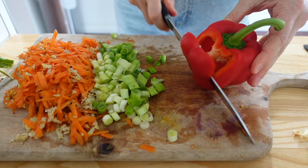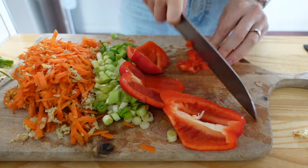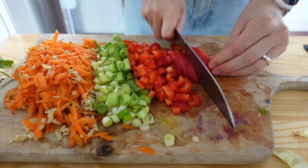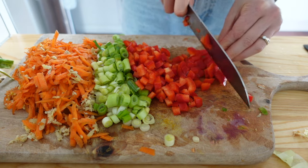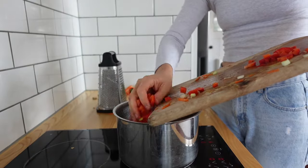I also think a big chopping board — not something really tiny — is helpful because you can chop all your veggies and stack them up while you chop others, meaning you save on bowls and space. Then when you're ready to put them in your pan, you can just slide them straight in from the chopping board.